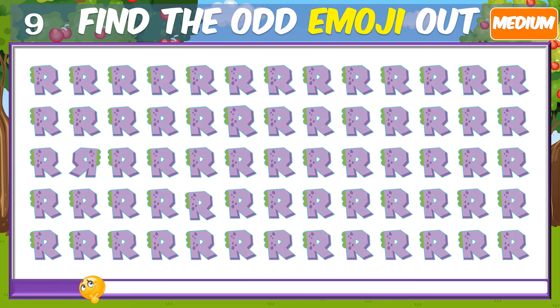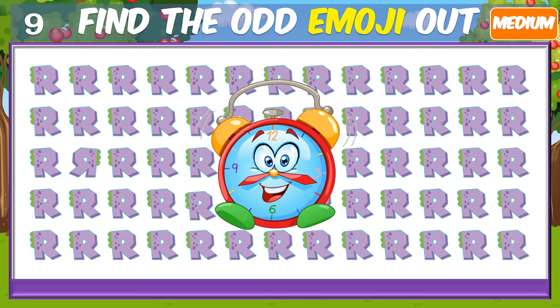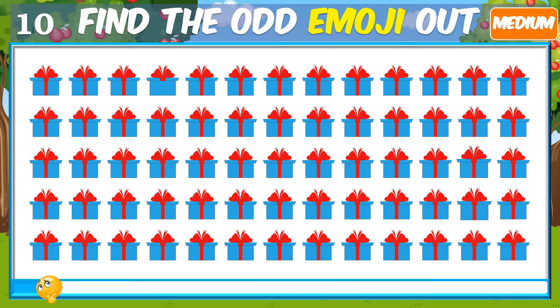Can you do this one? Did you find it? Not easy.